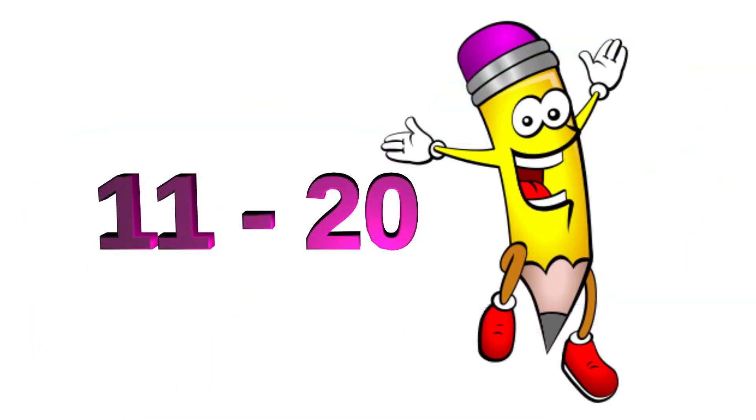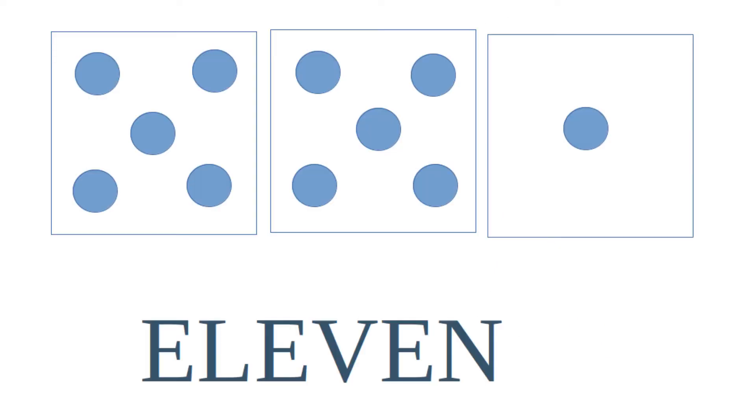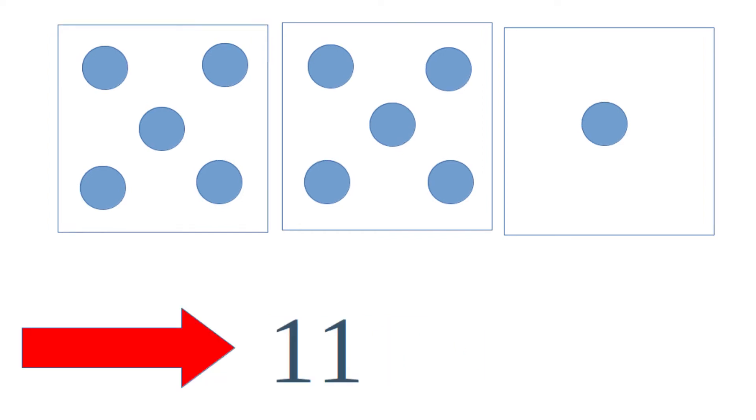Hi, are you ready to learn? In this video, we are introducing numbers 11 through 20, so repeat each number aloud as we go. The first number is 11. It is one more than 10. Notice that 11 can be made up of two sets of five plus one. 11 can also be written as one one.